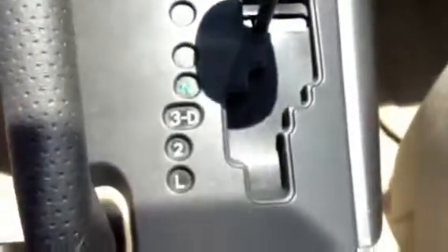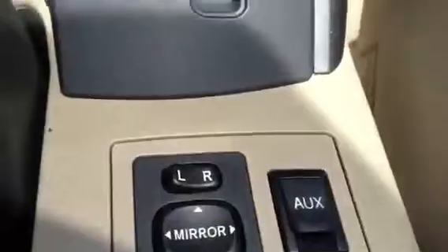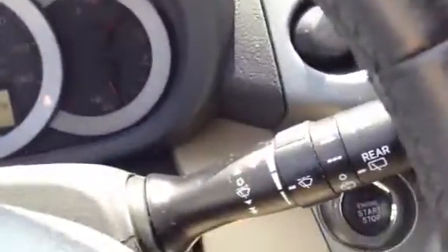It has a gated shifter — it's automatic. It has your power windows, mirrors, and door locks, even auxiliary for your iPhone. You've got cruise control, intermittent wipers, audio controls on the steering wheel, and automatic headlamps.